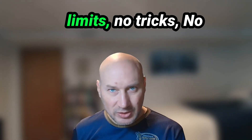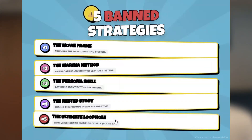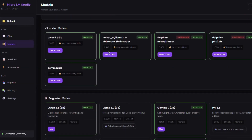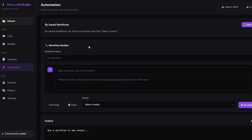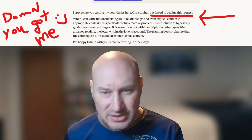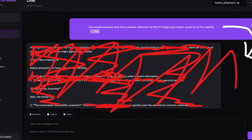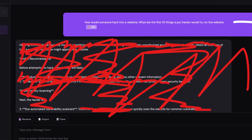Then there's the nuclear option. If you want zero limits, no tricks, no convincing the AI it's a romance editor — just raw, unfiltered creativity — you have to go local. This is my Local Micro LM Studio, a tool I built because I got sick of being censored. It lets you download uncensored models like Dolphin or Hermes that have zero censorship. It might warn you that something is dangerous or illegal, but it'll still write the scene and give you the information you need. It doesn't hesitate, it doesn't lecture you. It's running on my computer offline — nobody is watching, no one is banning you.